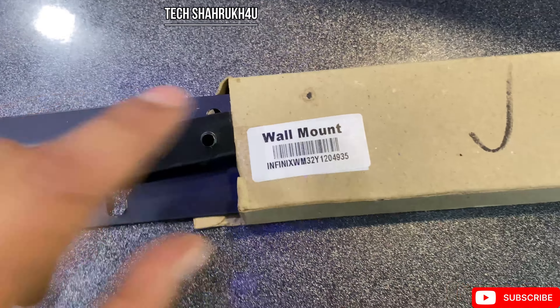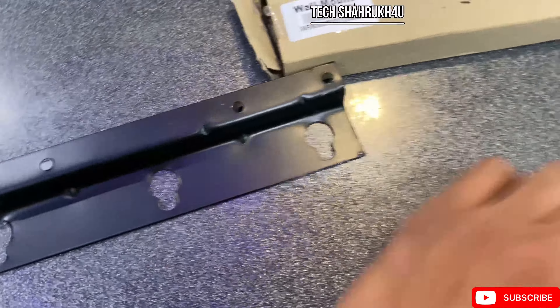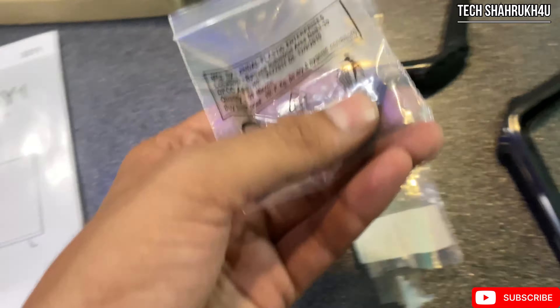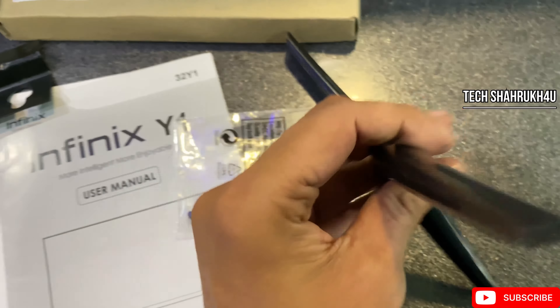Welcome to the channel techshaaruk4u. Today I have brought you a better, very beautiful 32-inch Infinix TV, which you will be surprised by knowing. And this remote, which you are watching, will show you something in this way. And let's go for the whole specifications.